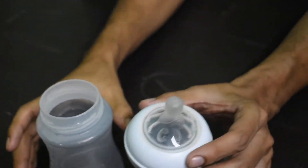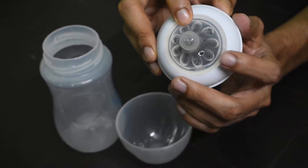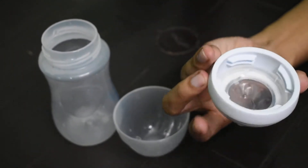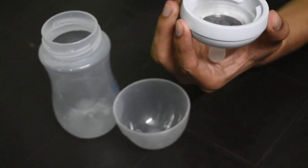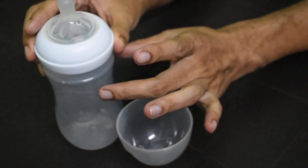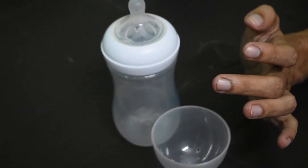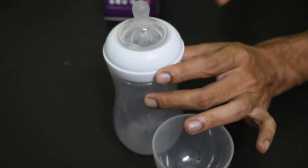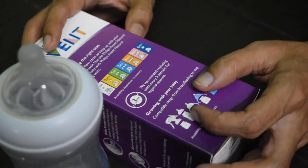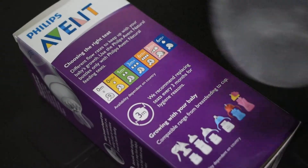These are the three parts of the bottle. The nipple is very soft — it feels like a mother's breast. It's also easy to clean from inside with a brush, as it's wide. One important thing to remember: you need to change this nipple cap every three months for safety and the baby's health — it is clearly mentioned on the packaging.